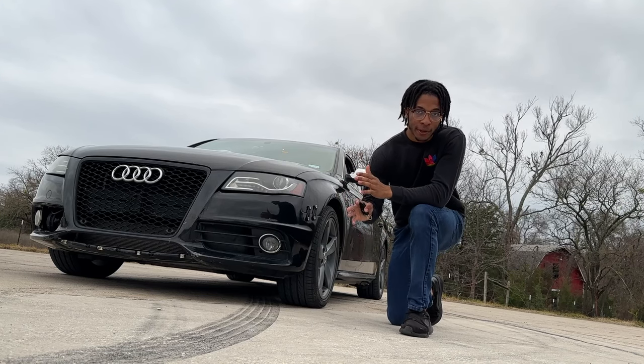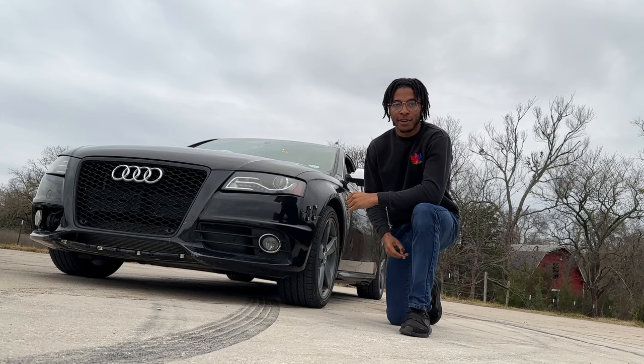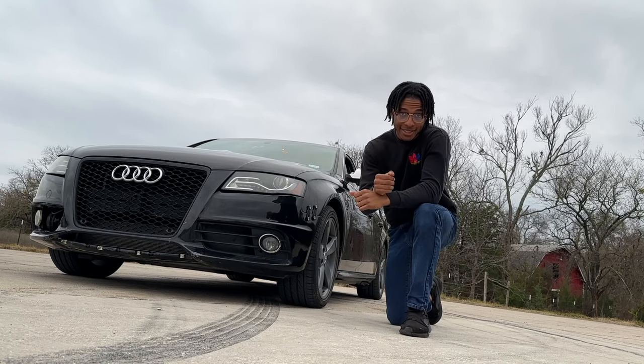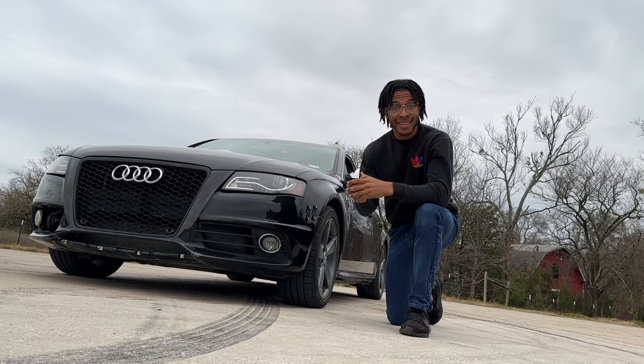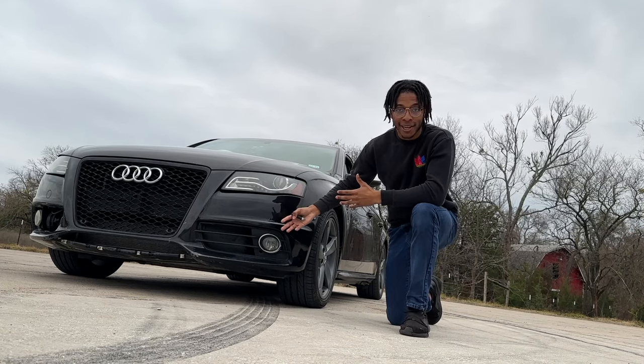So if you've seen my previous video, you know that I absolutely love my V8 Audi S4. I gave about 10 things that I do love about the car, but there are a few things that I wouldn't say I hate about the car, but I definitely do dislike. And these things pretty much come with owning a high mileage V8 Audi S4 from 2011.